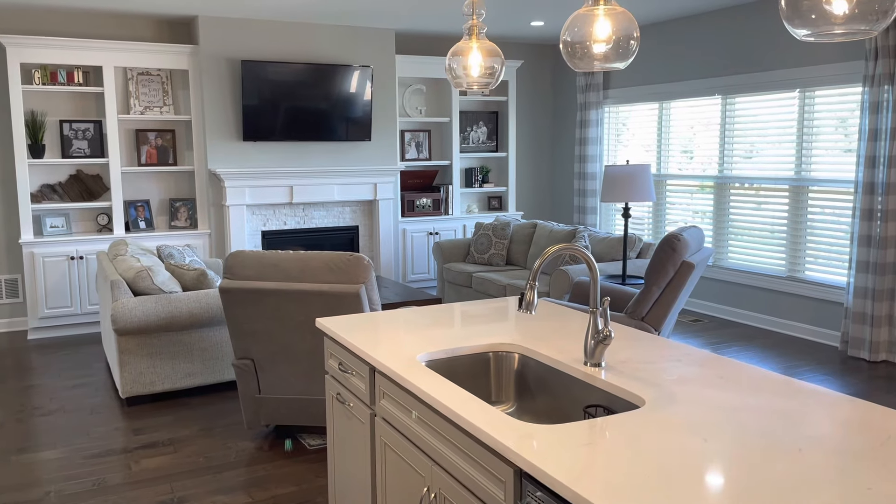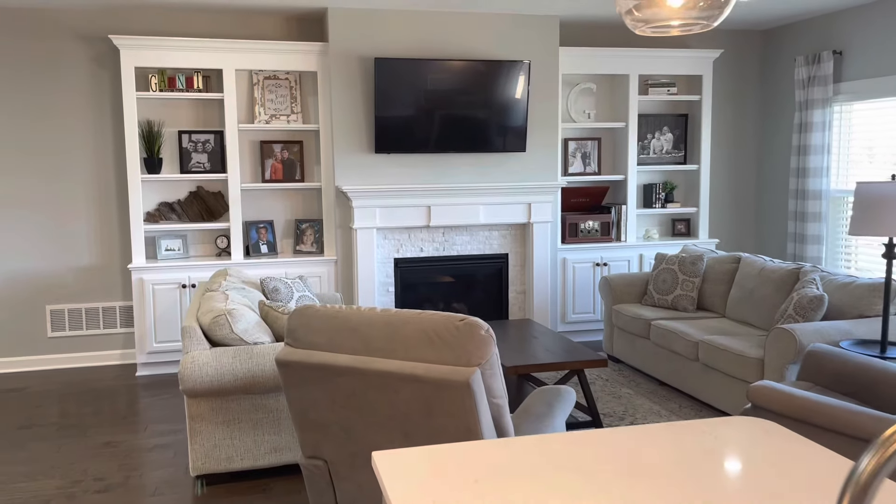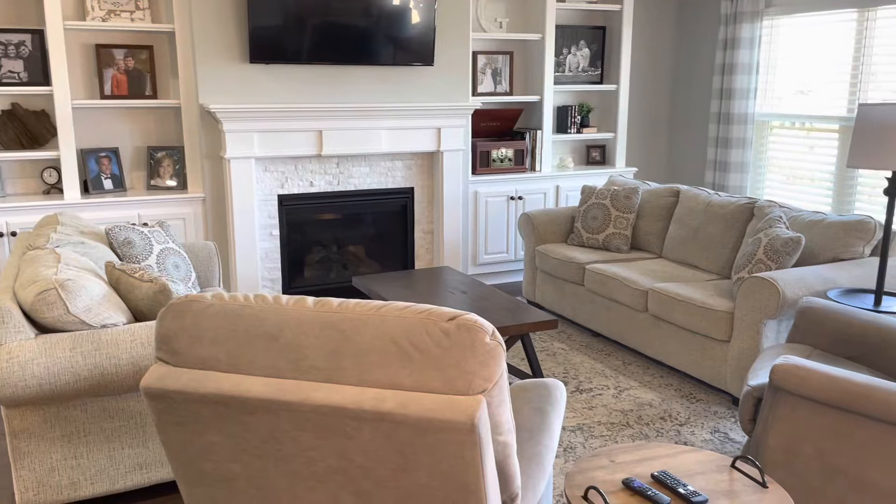And here's a look from the kitchen back to the great room. You've got five-foot built-ins on each side of the gas fireplace and plenty of room for entertaining.